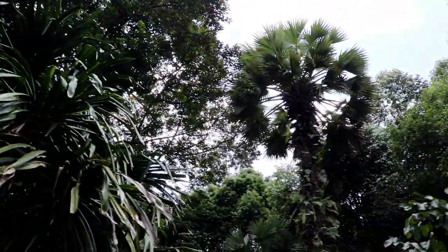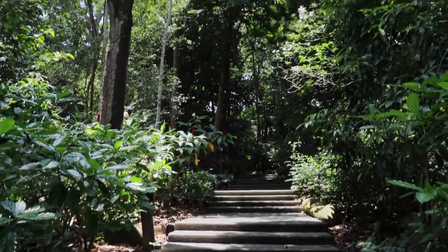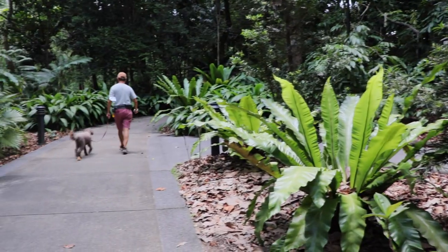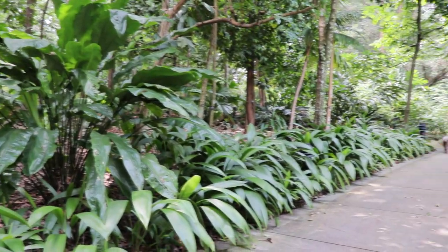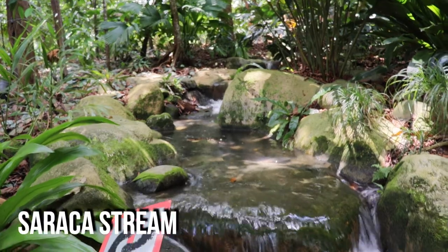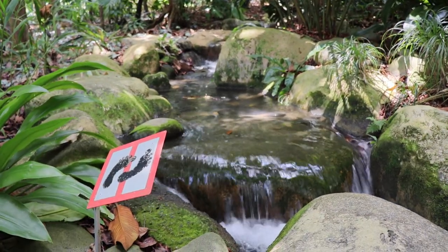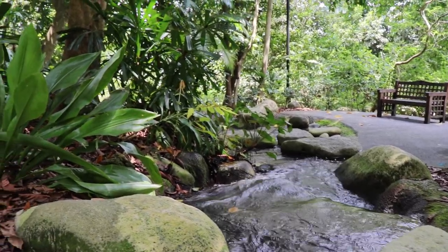Singapore's Botanic Gardens were originally founded in 1859 and covered 32 hectares. Today these award-winning parklands span a whopping 82 hectares in the heart of the city. The gardens played a major role in Southeast Asia's rubber trade boom of the early 1900s, but today visitors flock to this magical place to take in more than 10,000 species of flora.